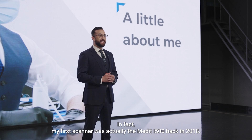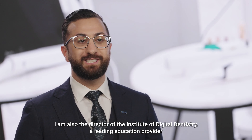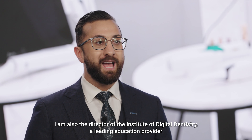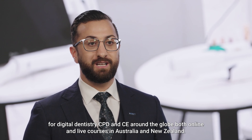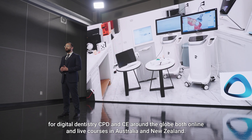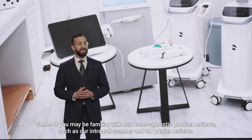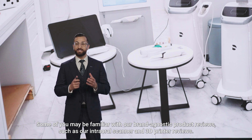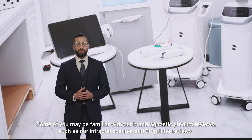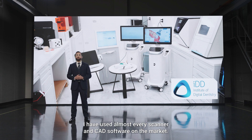My first scanner was actually the Medit i500 back in 2018. I am also the director of the Institute of Digital Dentistry, a leading education provider for digital dentistry CPD and CE around the globe, both online and live courses in Australia and New Zealand. Some of you may be familiar with our brand agnostic product reviews such as our intraoral scanner and 3D printer reviews. The picture you see is of my clinic, and I have used almost every scanner and CAD software on the market.